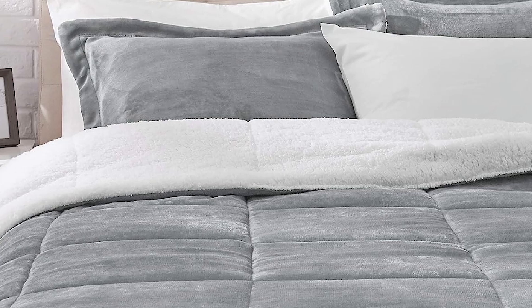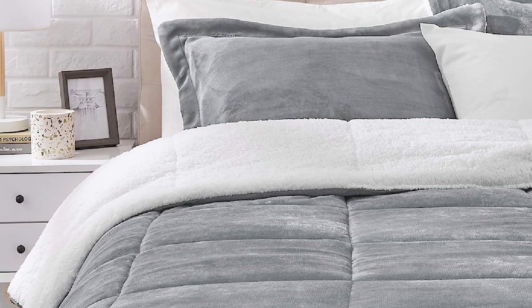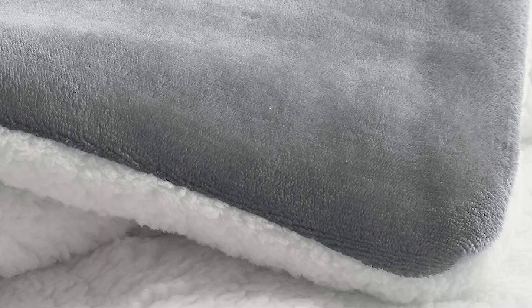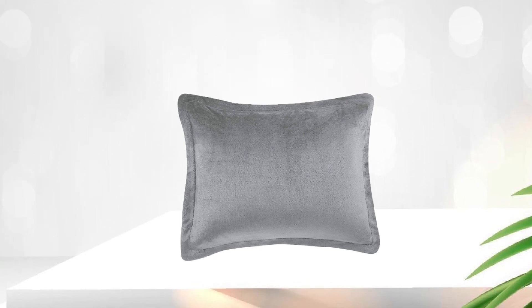The comforter is thick and well insulated, providing a comfortable layer of warmth that's perfect for cold winter nights. The Sherpa side adds an extra layer of softness and texture, making it a delight to snuggle up with. The comforter and shams are both machine washable, making them easy to care for and keep clean. Overall, the Amazon Basics Ultra Soft Micromink Sherpa Comforter Bed Set is an excellent choice for anyone looking for a cozy and comfortable bedding set that will provide warmth and comfort all winter long.